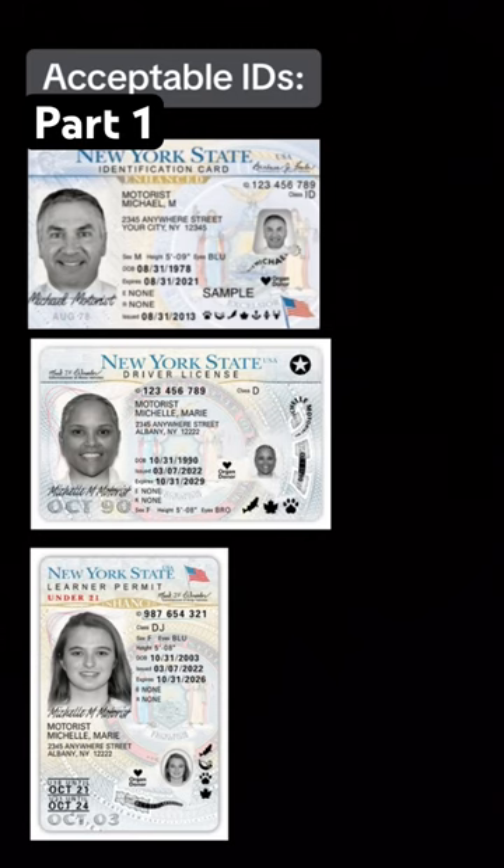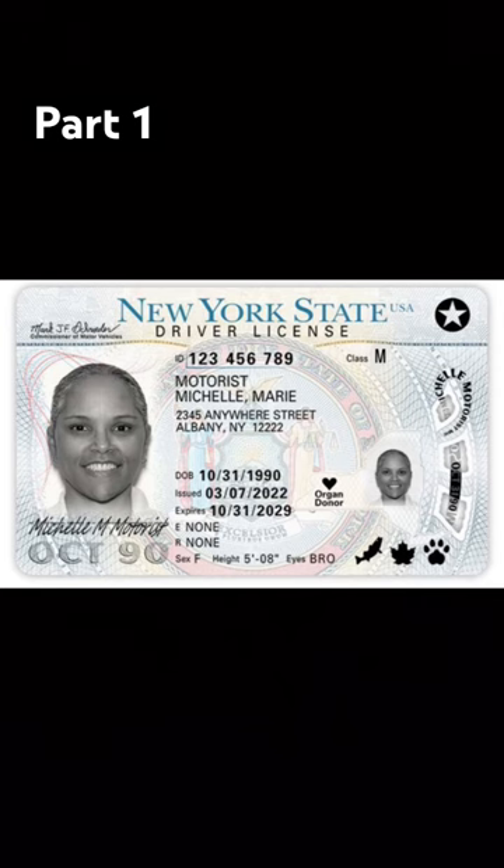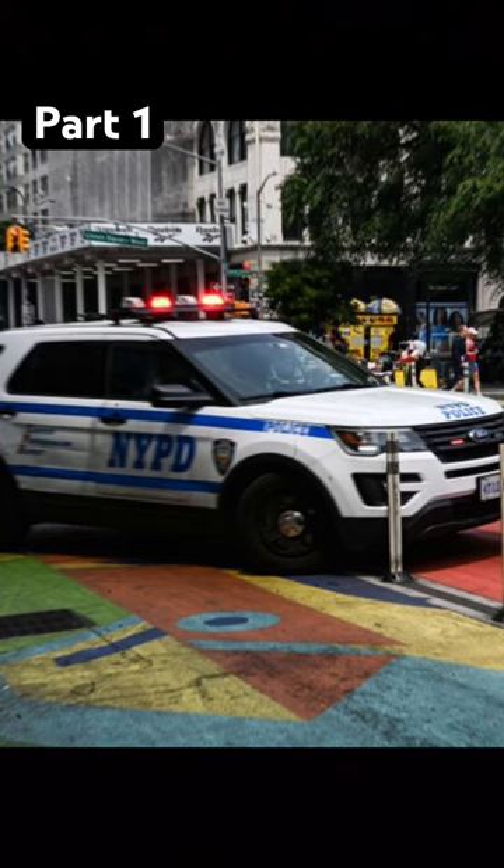Disclaimer: just because you could register the bike with a permit or ID does not give you the right to ride it on the road. Only a valid driver's license with a Class M endorsement. If a cop pulls you over, you will receive a ticket for not having a valid driver's license.